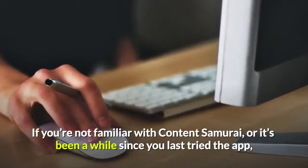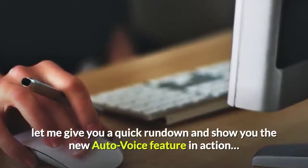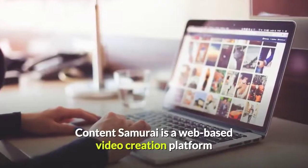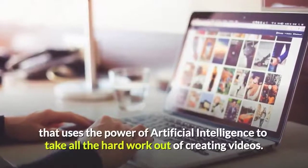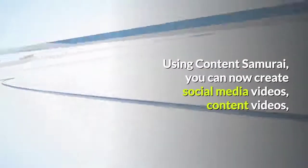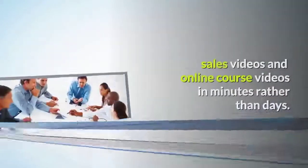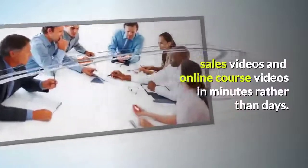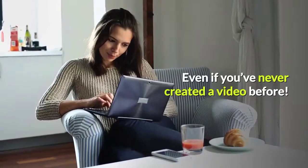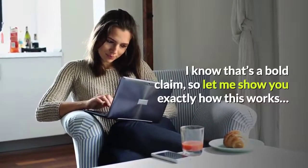If you're not familiar with Content Samurai, or it's been a while since you last tried the app, let me give you a quick rundown and show you the new AutoVoice feature in action. Content Samurai is a web-based video creation platform that uses the power of artificial intelligence to take all the hard work out of creating videos. Using Content Samurai, you can now create social media videos, content videos, sales videos, and online course videos in minutes rather than days — even if you've never created a video before. I know that's a bold claim, so let me show you exactly how this works.